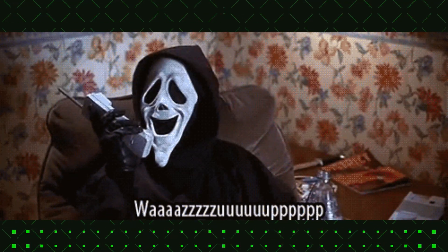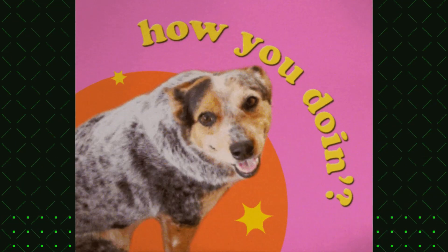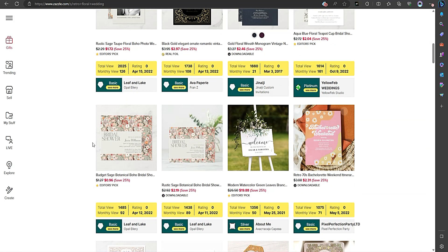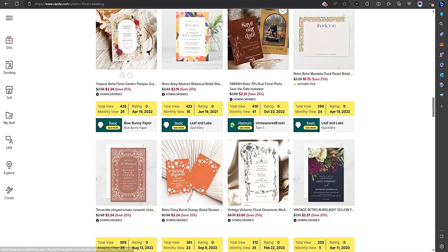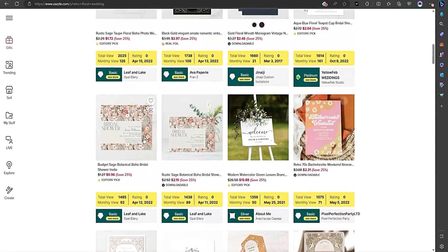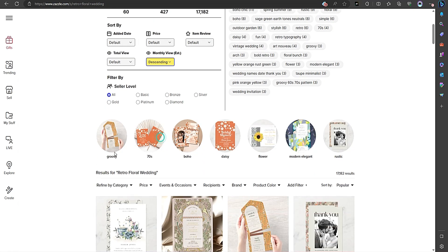What's up, everybody? Welcome back to another exciting video. I hope you're all doing great today. I'm Bella, and in today's video, we're going to talk about how I find better keywords to improve my listing visibility on Zazzle. If you're a Zazzle seller looking to up your game and make data-driven listing decisions, you're in the right place.